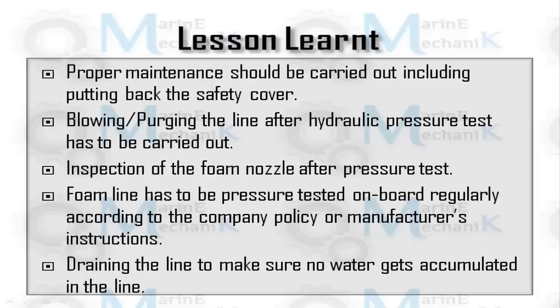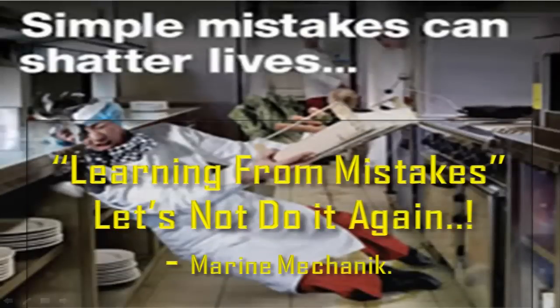Lessons learned — it's a costly lesson. After any maintenance, ensure the area is clean and all guards and anti-splash covers are placed back. After the hydraulic pressure test, ensure you blow, purge, or drain the line completely with sufficient draining arrangements for entrapped pockets. After pressure testing, blow through the line and ensure nozzles are not clogged. Regularly foam nozzles should be blown through. Let's learn from mistakes and not repeat them.